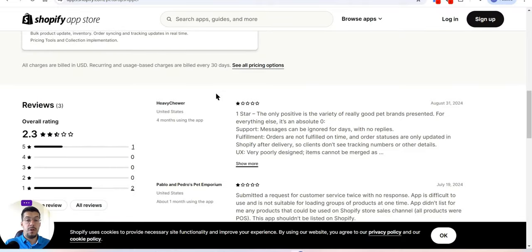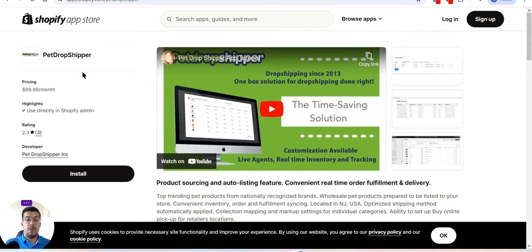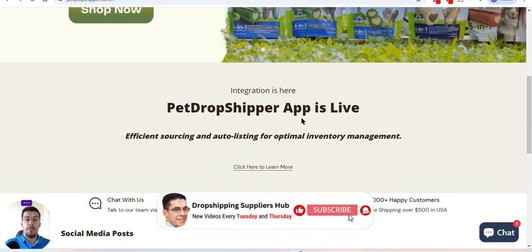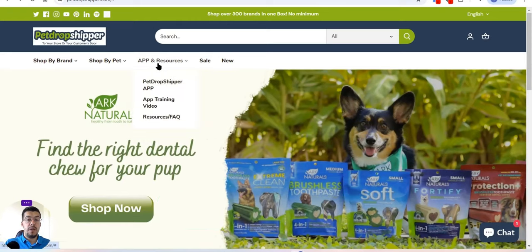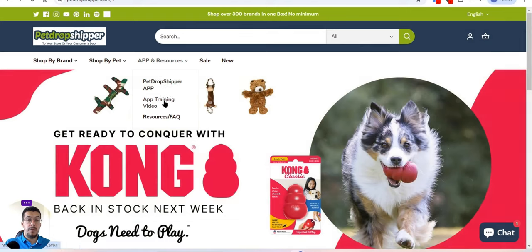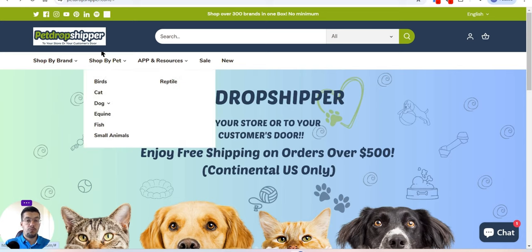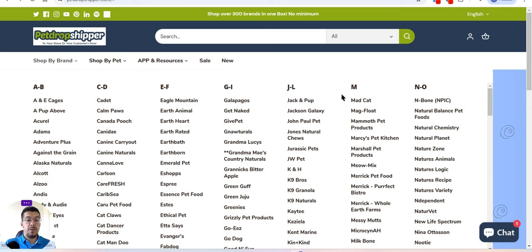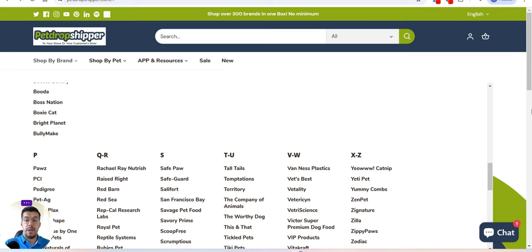They also offer dropshipping. You can get their app from the Shopify App Store, which makes things easy. You'll find the Pet Dropship Dropshipper app along with training videos and resources, plus the ability to ask questions. So if you're not interested in wholesale, you can use their dropshipping option instead.